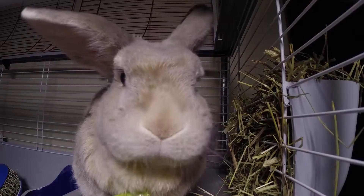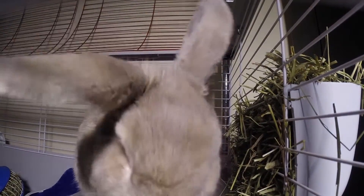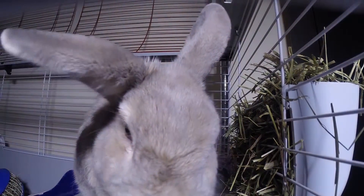Even though rabbits are very cute, they're not just a present to give. They are a complicated commitment.